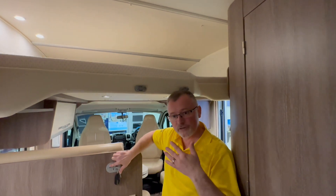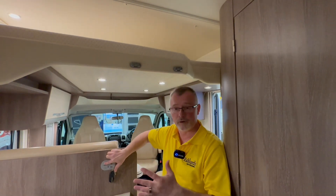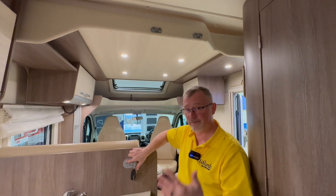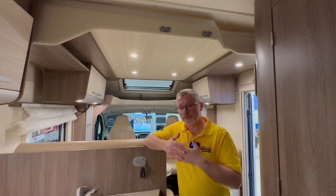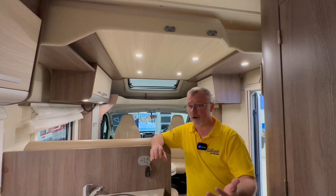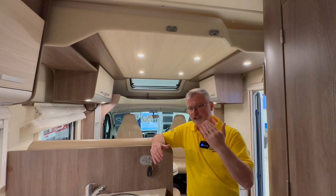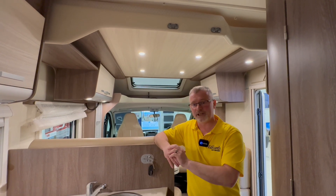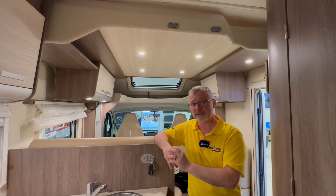We also have two singles in the rear which I'll come to in a minute, but the fact that we have these two different rooms is invaluable if you're thinking of touring. Sometimes you just need your own space and being able to leave this area and go and have a lie on the bed in the rear to process your own thoughts can be a real sanity saver. It's a great option in a van that's just a touch over seven metres.